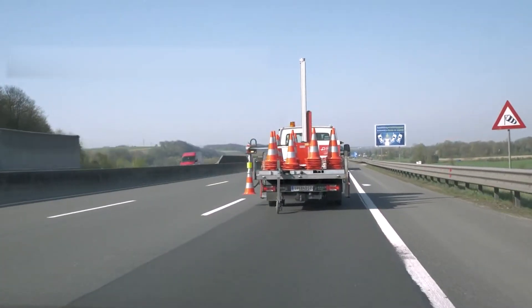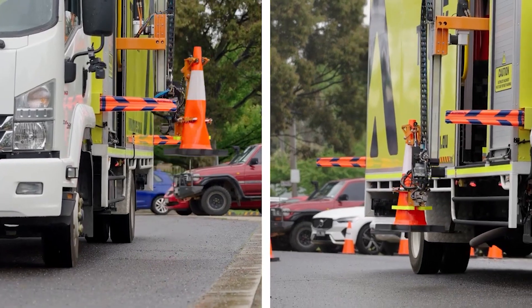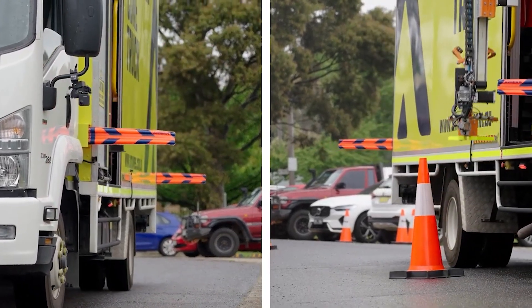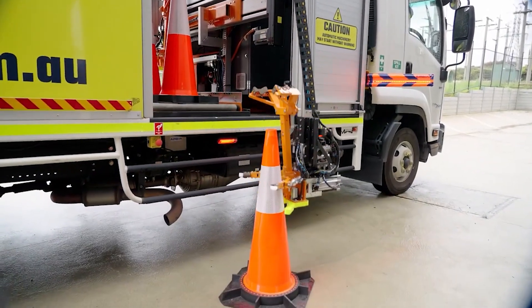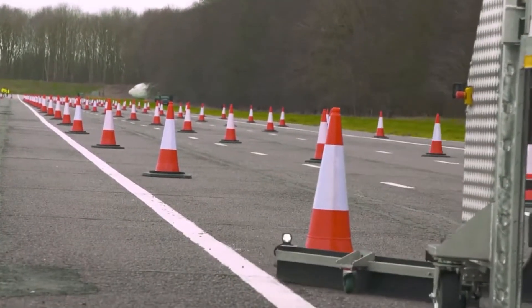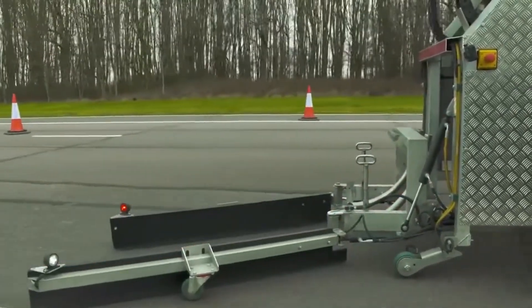Markway enhances efficiency while reducing risks for operators. Its user-friendly design allows for quick setup, providing a sheltered workspace for operators within the van, significantly mitigating the risk of accidents and workspace injuries, offering a safe and ergonomic working environment. Moreover, it autonomously manages intervals between cones, further streamlining road maintenance tasks.